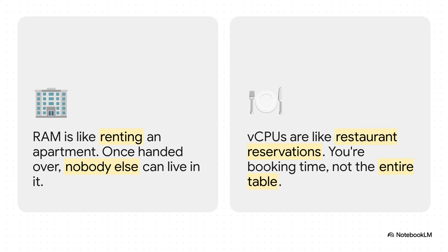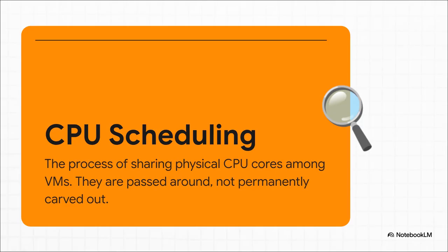Think of assigning RAM like renting an apartment. Once you give 8 gigs of RAM to a VM, it's occupied — no one else can use it. But vCPUs? That's more like making a reservation at a busy restaurant. You're just telling Proxmox, 'I'd like this VM to act like it has access to two chefs.' You're booking their time, not locking the chefs in the kitchen forever. The technical term for this is CPU scheduling, but the main thing to remember is that physical cores are not carved up and handed over — they are shared. Think of it like a big bowl of chips at a party. Unless one VM is absolutely hammering its CPU at 100%, there's always plenty of processing time left over for the other VMs.